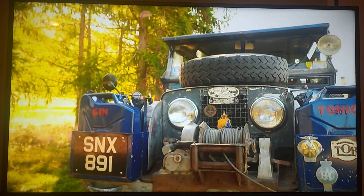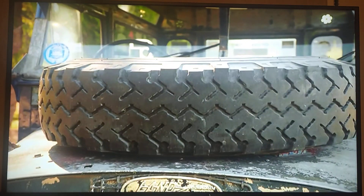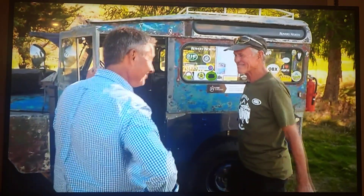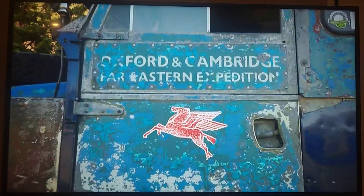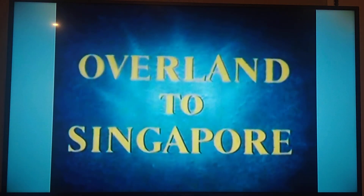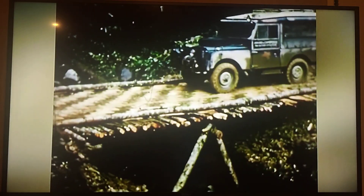This is the genuine thing, mate. A 66-year-old battered beauty named Oxford. Enthusiasts would almost get down on their knees and bow to this. This is an iconic vehicle. It's lived life. By road from London to Singapore — more than 18,000 miles by a Land Rover.